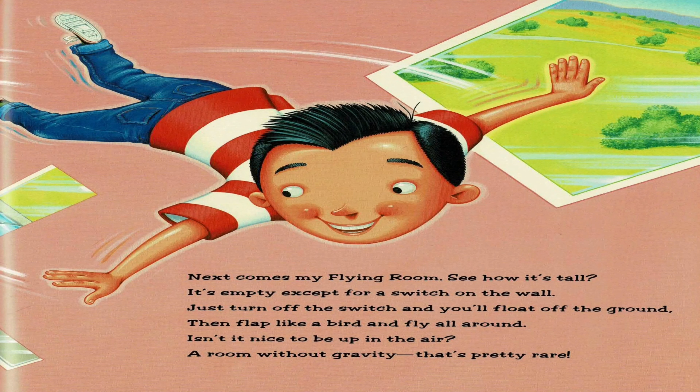Next comes my flying room. See how it's tall? It's empty except for a switch on the wall. Just turn off the switch and you'll float off the ground. Then flap like a bird and fly all around. Isn't it nice to be up in the air? A room without gravity — that's pretty rare.